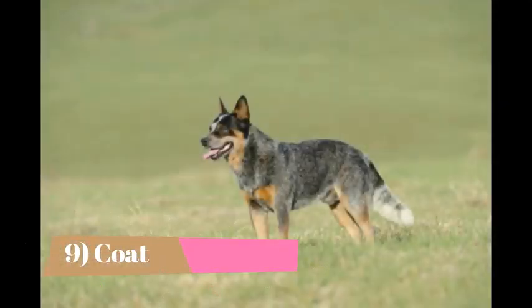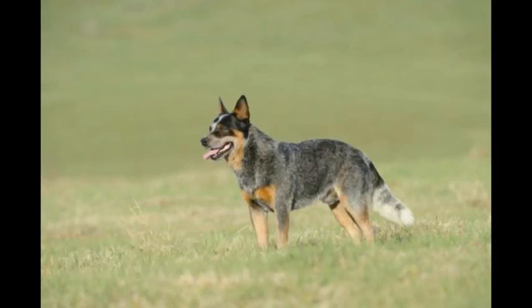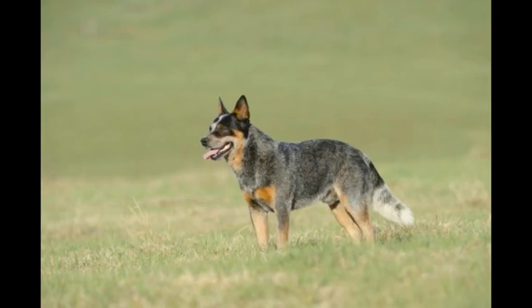Coat: The outdoorsy dogs come in two colors, red and blue. The coats can either be speckled or mottled — speckled coats have light spots on a dark background, while mottled are the inverse. Regardless of color or pattern, all the dogs have water-resistant double coats. The raincoat-like fur allows water to bead and glide right off, keeping the pup mostly dry and happy.